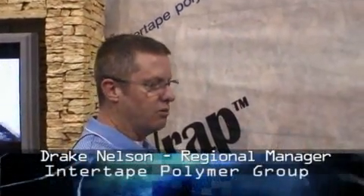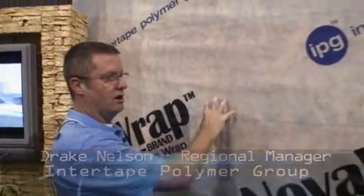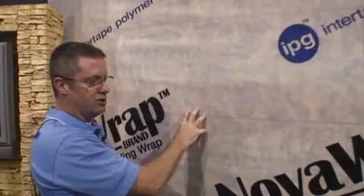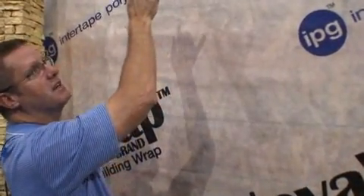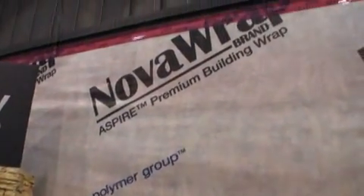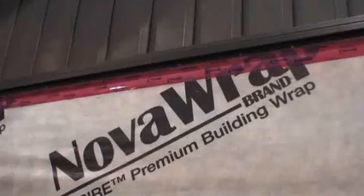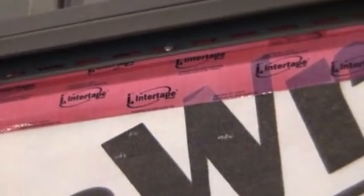Over the years, we've had weather barriers installed on the outside of houses — it holds out water and does real well. As the new energy codes are adopted, the air barrier is very essential. If you can see at the top of this, we have our Intertape Polymer Group sheathing tape. What that has done is sealed one layer to the next, so you've created a continuous air barrier on the whole wall.